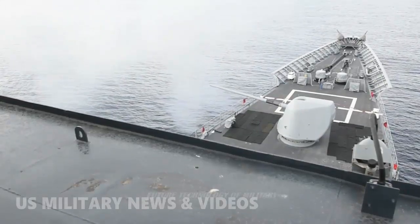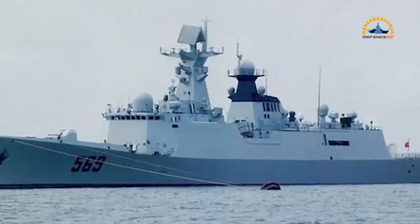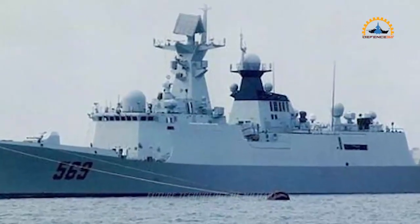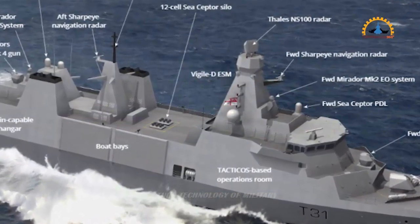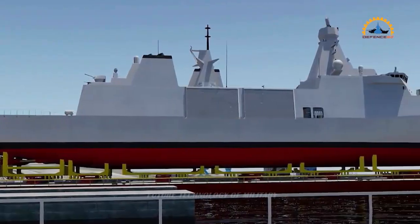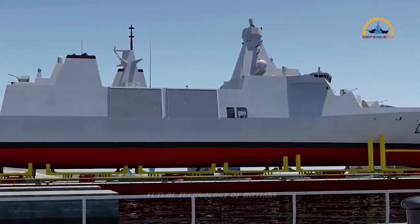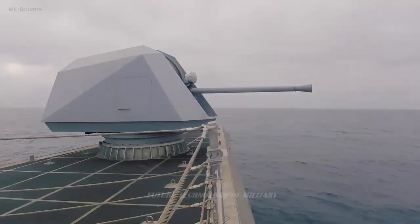There is some controversy around the number of new gun systems that the RN is introducing, but the Bofors Mk4 appears to be good value, being relatively cheap and effective. Assuming the gun proves successful on Type 31, this compact and light weapon could be fitted to other RN platforms. In a future article, we will look at the Mk4's big brother, the 57mm Mk3.